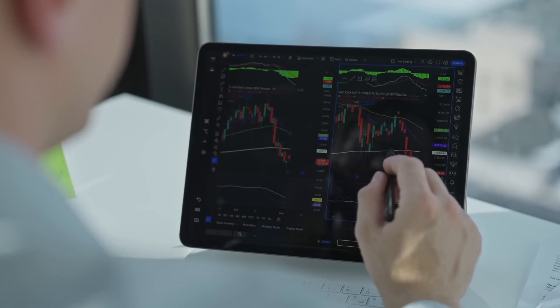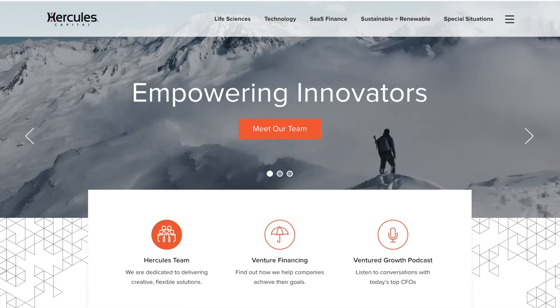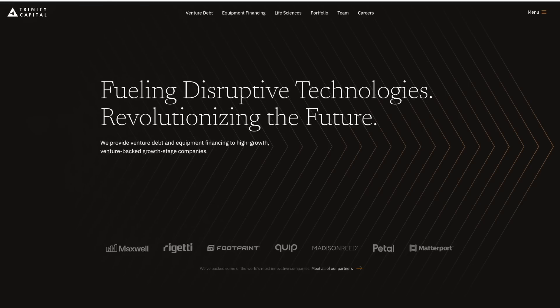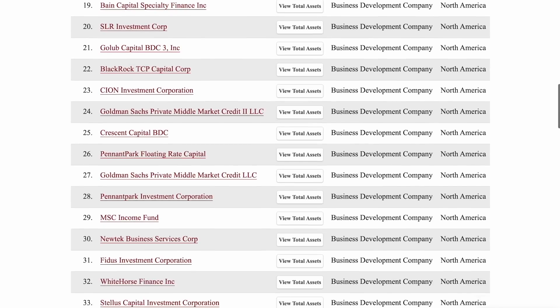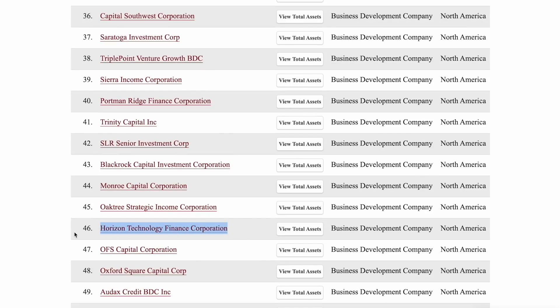The company was founded back in 2008 and they had their IPO back in 2010. Horizon Technology Finance is one of several BDCs that make investments targeting technology and life science startups. There are several other BDCs that also invest in these same kinds of companies, including Hercules Capital (ticker HTGC), Triple Point Venture Growth (ticker TPVG), and Trinity Capital (ticker TRIN). However, out of all these companies, Horizon Technology is currently the smallest in terms of portfolio size. According to the Sovereign Wealth Fund Institute, HRZN is one of the smallest publicly traded business development companies that exist in terms of portfolio size.